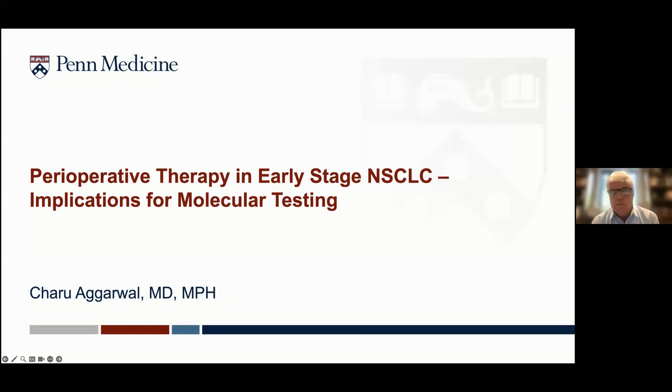Welcome, everybody, to tonight's program. Thank you in advance to those of you that submitted some cases for us to discuss at the end of the presentation. Tonight's talk is perioperative therapy and early-stage non-small cell lung cancer and the implications for molecular testing. The speaker is Dr. Theroux Agarwal, the Leslie Heisser Professor of Lung Cancer Medicine at UPenn. With that, I'll turn it over to you.